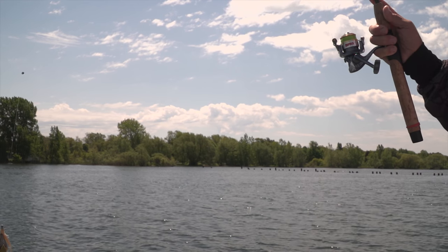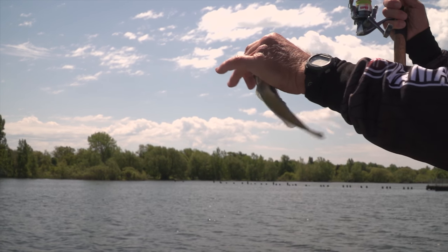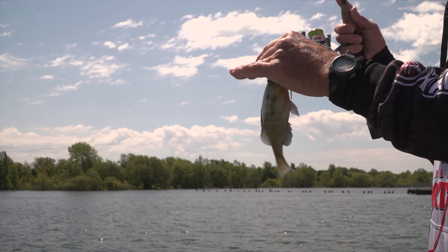When you get bigger panfish, it doesn't matter if they're perch, rock bass, crappie, bluegill, or sunfish — they are very tasty. Springtime is one of the best times to target these larger panfish when they move into shallower water to spawn and also to feed.